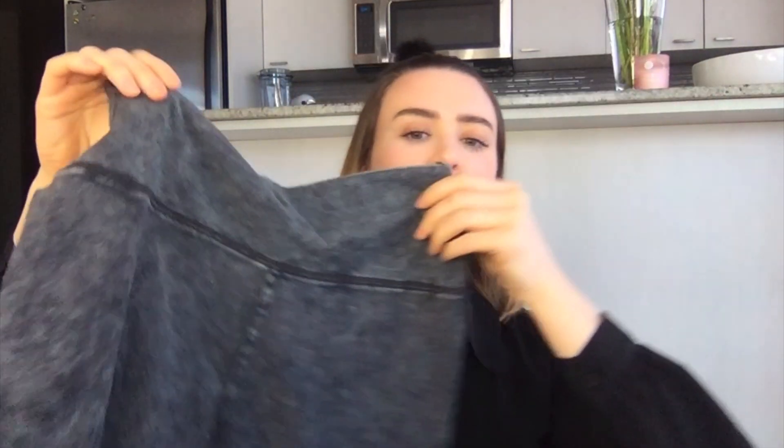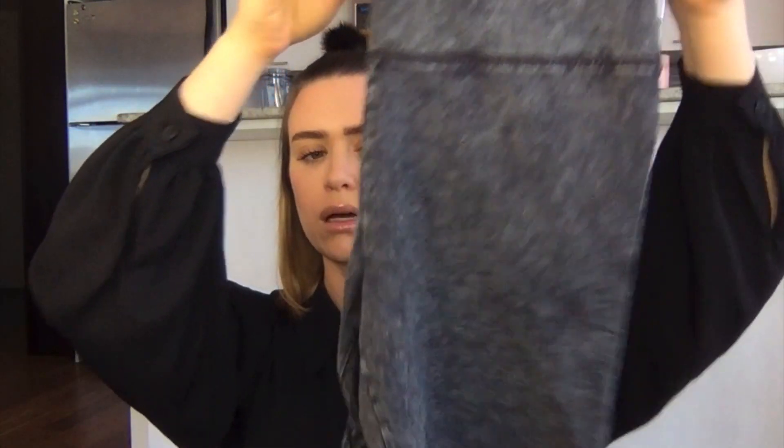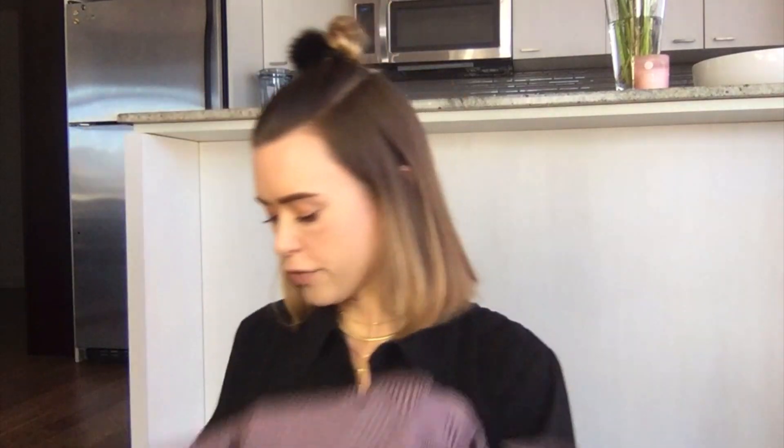I got this pair of biker shorts from Aerie — they had a sale on the other day. I ended up getting a size large but they were a little too big. I threw them in the dryer and they did shrink a little bit. They look kind of acid-washed and are really cute with a long t-shirt.